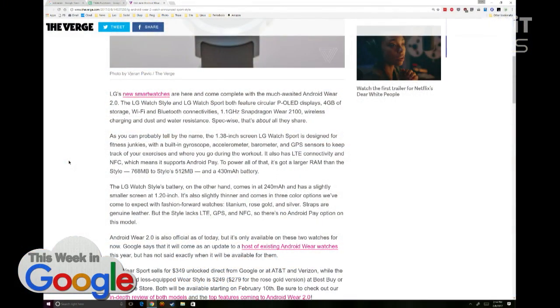So the Sport is the one probably most of you want to look at, except if you've got small wrists, because it's a lot bigger — 1.38-inch screen compared to the Style's 1.2-inch screen. The Style is also lighter and has about half the battery. Three color options: titanium, rose gold, and silver. Straps are leather, but no LTE, no GPS, no NFC, no Android Pay.